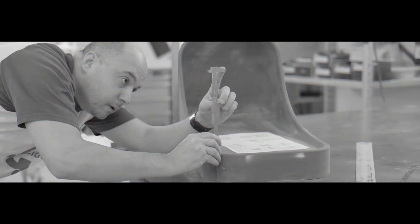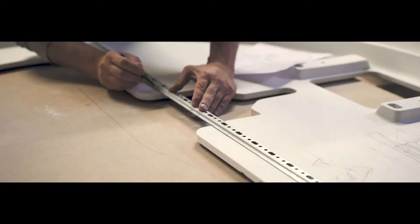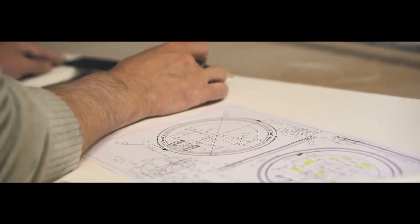Involving us in the early stages of the project empowers us to support our customers. We are always ready to come up with valuable ideas and recommendations that increase product functionality, improve customer experience, add modern design flair and reduce cleaning and maintenance costs.